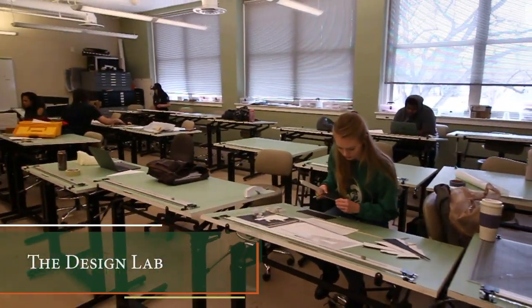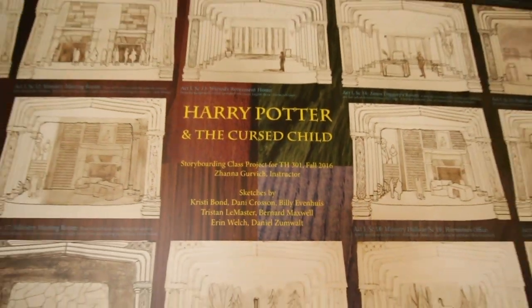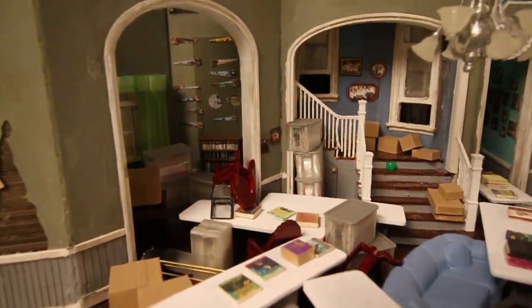Our design lab is the central workspace for our design students concentrating in costume design and scenic design. This lab provides a space for students to work on their renderings for costume designs, as well as scale models for their set designs. It is also home to several design classes in both scenic and costume design.